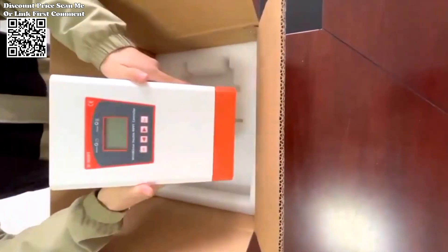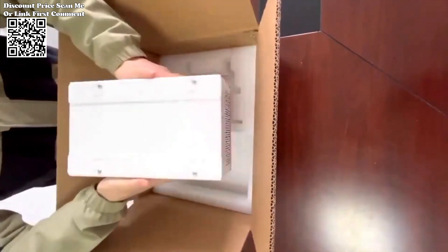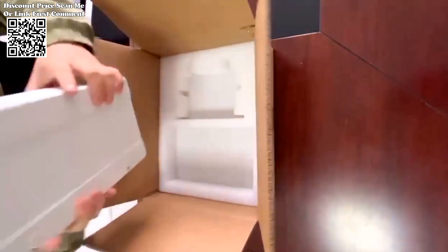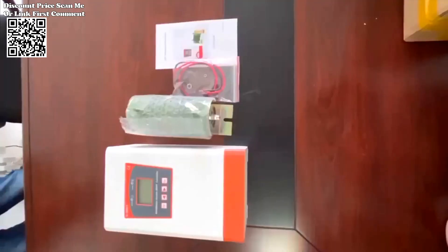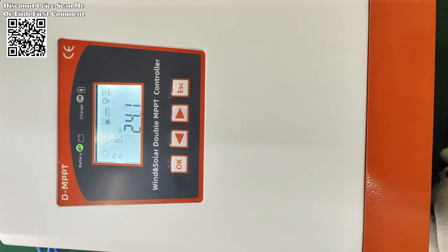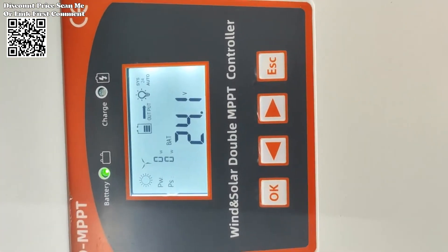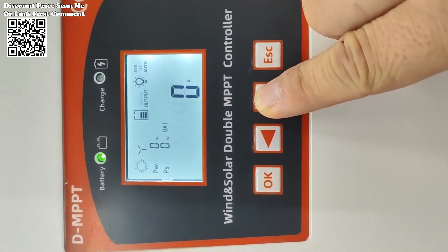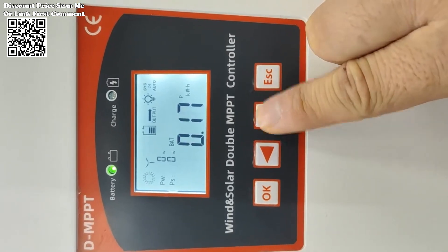Safety and reliability are paramount in any renewable energy system. The double MPPT charge controller solar and wind hybrid system incorporates multiple protection mechanisms to safeguard both the equipment and the user. These include solar reverse charging protection, which prevents damage to the solar panels by ensuring that energy flows only in the intended direction, and battery open circuit protection, which safeguards the battery against potential damage caused by open circuit conditions.